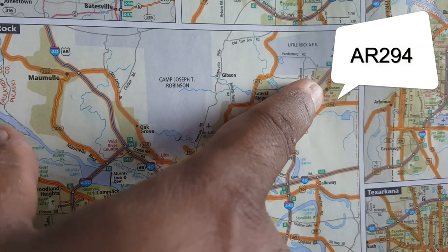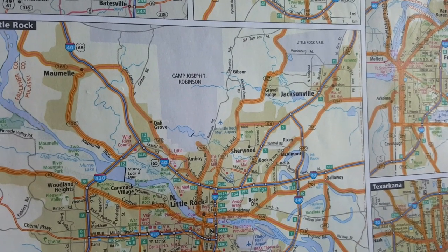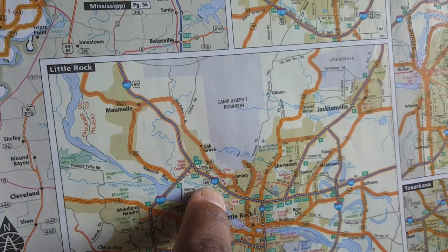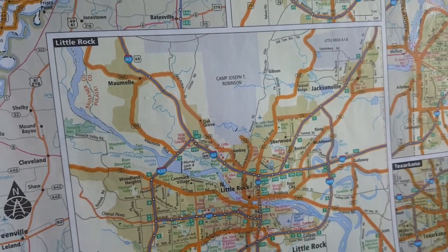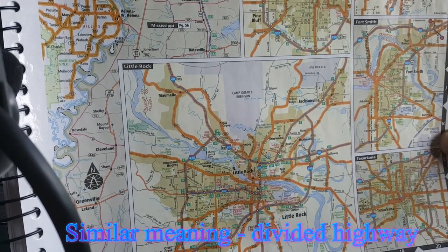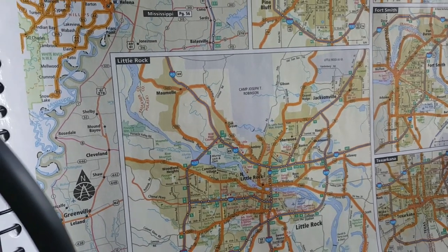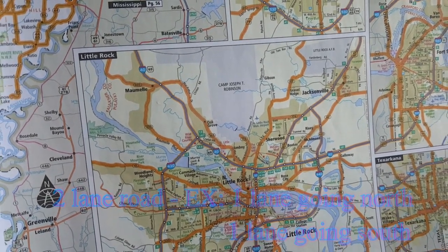You got 440, 161, then 294 — those are state roads. So the circles are state roads, the clear shields are US highways, and then you've got the interstates. Here you got Interstate 40 running along with US 65. A US highway is going to be similar to an interstate, with the exception that sometimes it has lights. But it's going to be a divided highway. A state road is always going to be a two-lane road — one lane going each way.